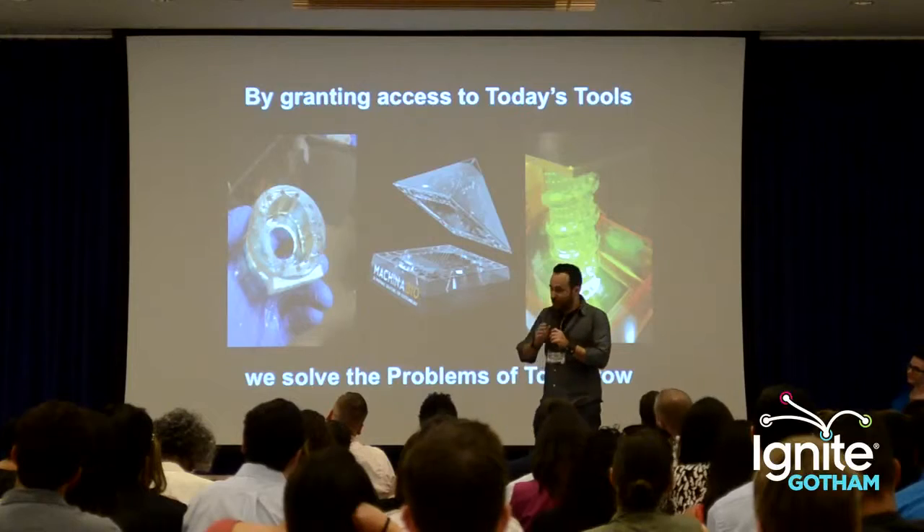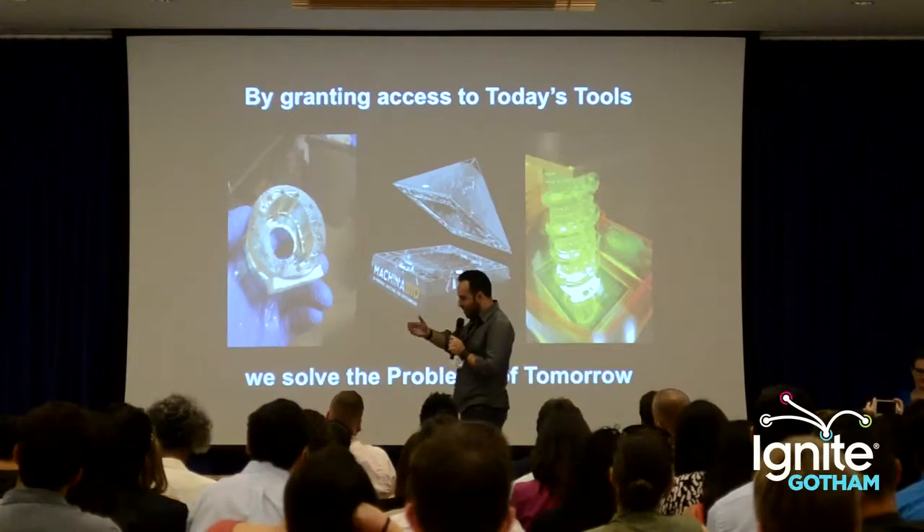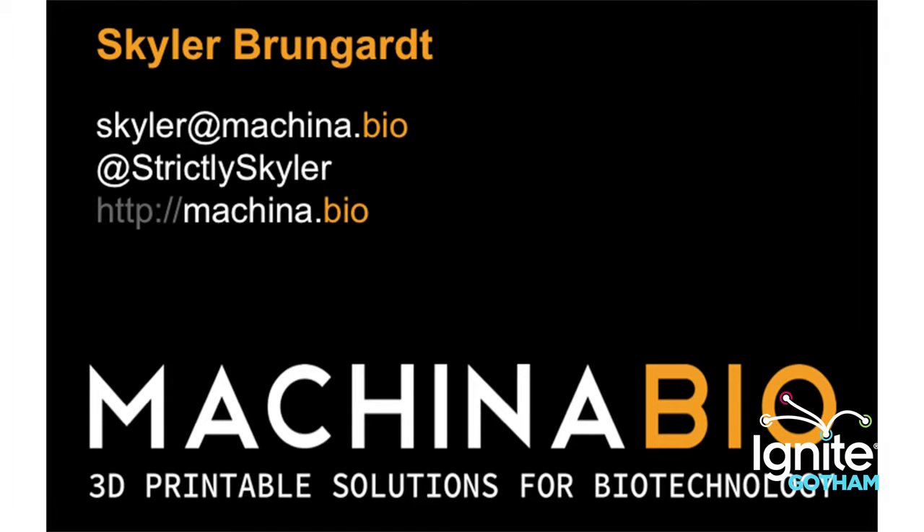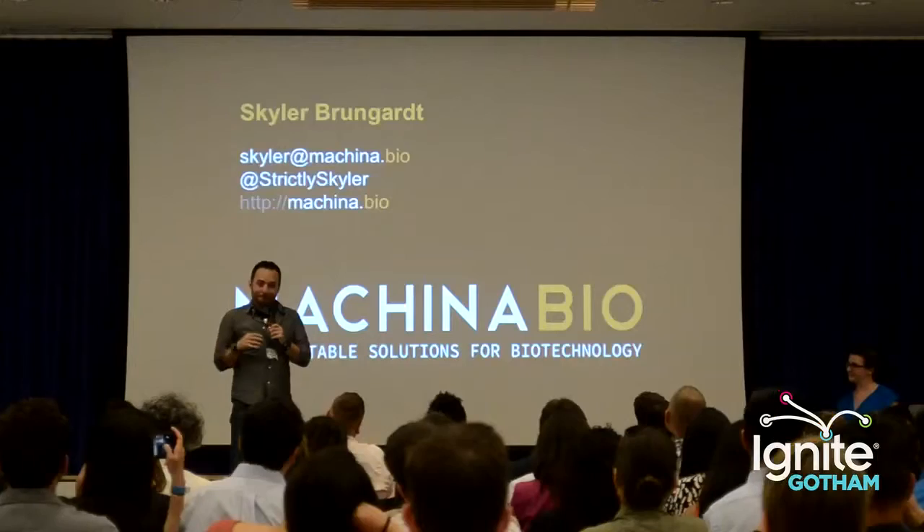You can reach out to me on Twitter. I'm happy to answer any questions about applications. If you want to be a pilot, you can reach out to me as well and we'll talk about what you can do to get one. Thank you.